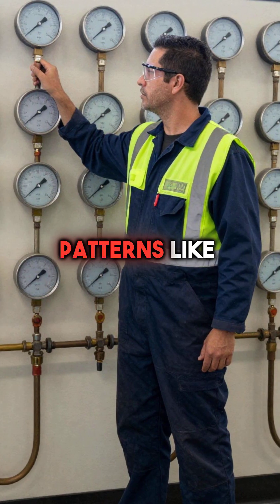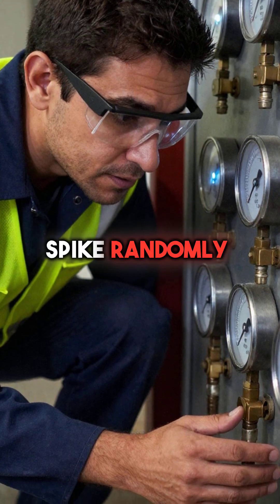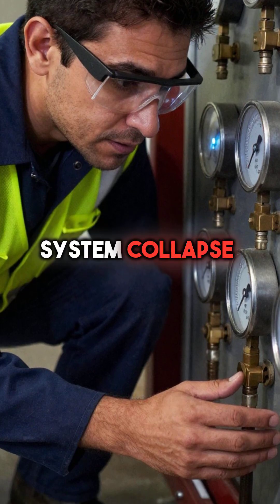Second, they read pressure gauge patterns like a language. When gauges flutter or spike randomly, it signals internal damage that leads to catastrophic system collapse within days.